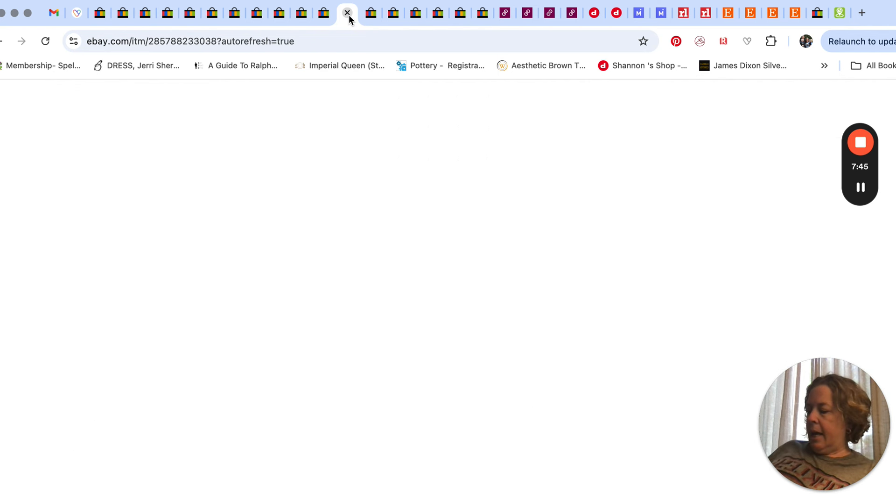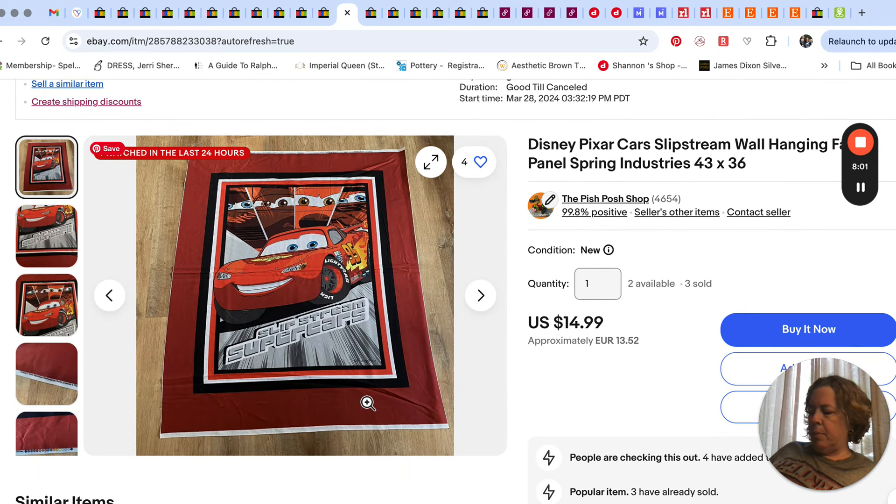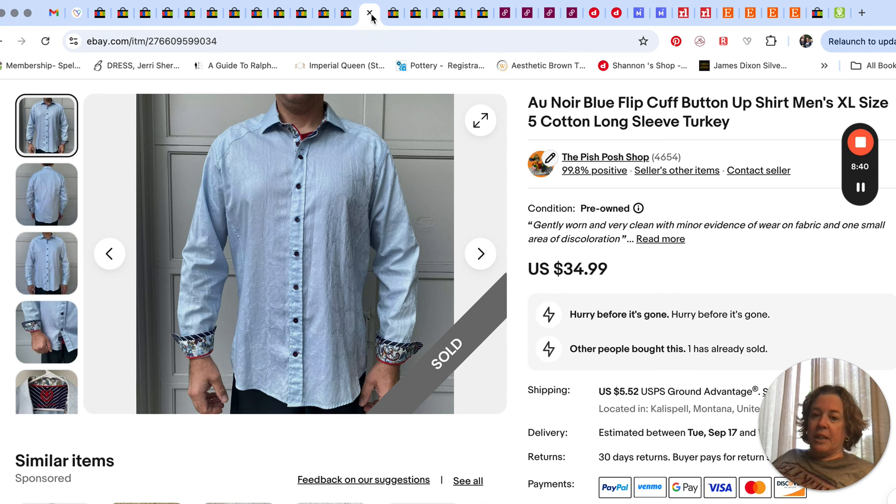I sold a couple of these fairly close together — one this week and one maybe next week. These are Disney Pixar fabric panels. I had picked up a whole bolt of fabric with these panels on it and I just cut them off when they sell. I've already sold quite a few of these, and I paid like six or seven dollars for the whole bolt.